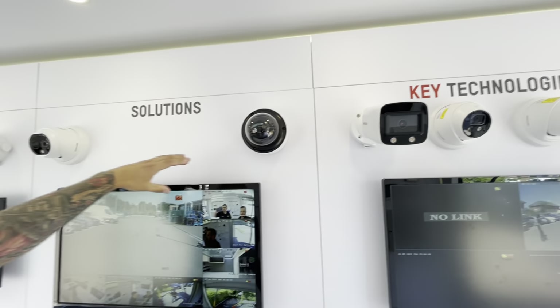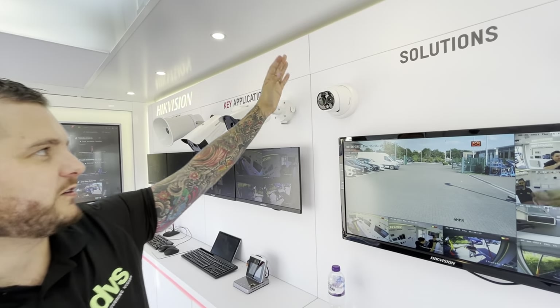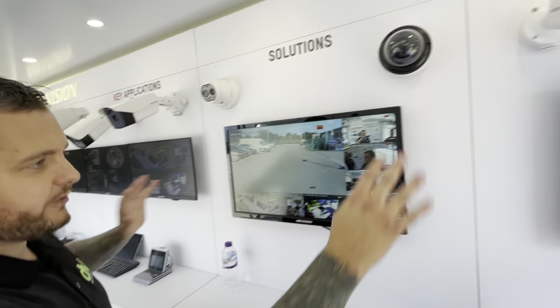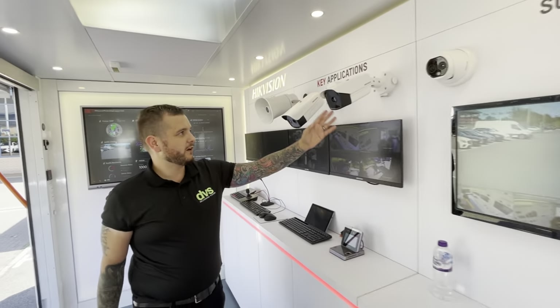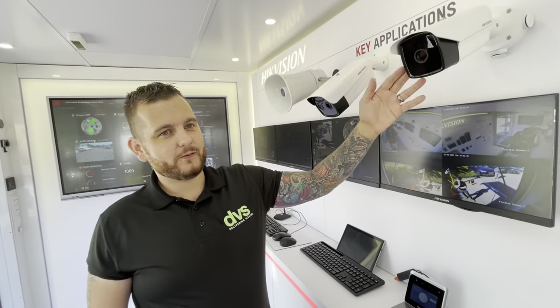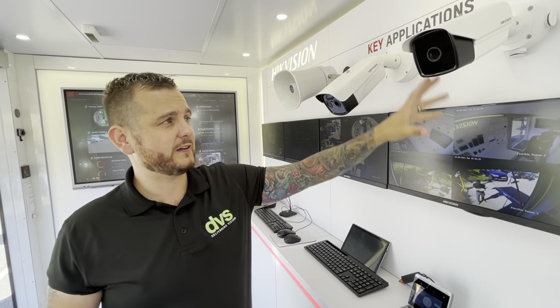We've got varifocal domes. Bi-spectrum thermal cameras - daylight camera with a thermal camera for perimeter protection. And all these cameras are live from the background. I-Series recorders, all available at DVS, standard stock items. Thermal solutions are becoming really popular, the cost is coming down, the applications are growing. Really stable environmental product for perimeter protection, tamper detection, and fire detection. Different types of thermals depending on application.